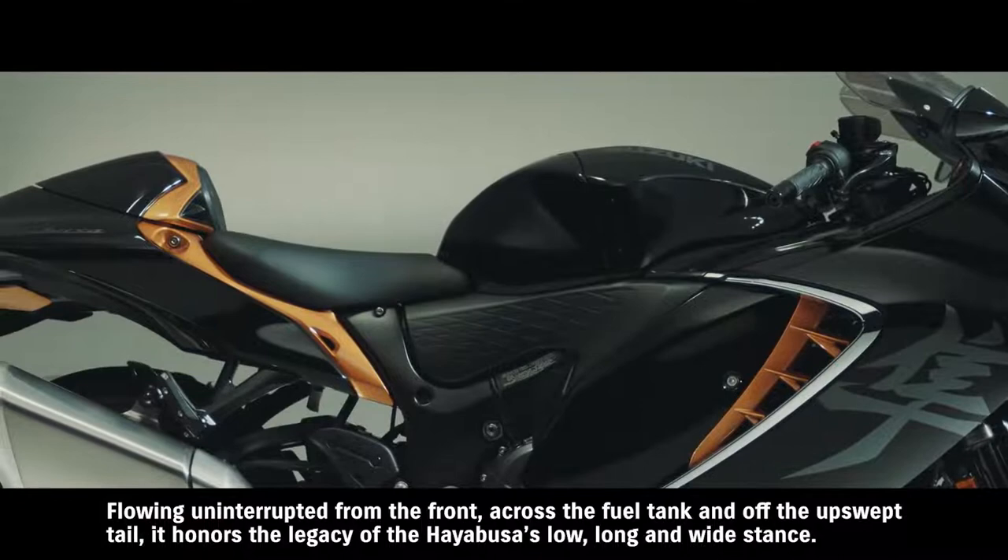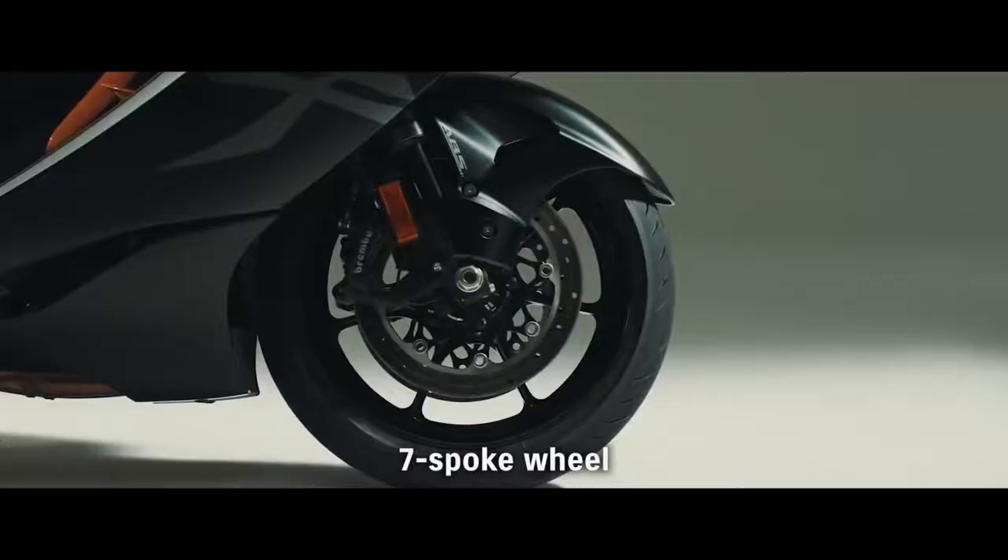Flowing uninterrupted from the front, across the fuel tank, and off the upswept tail. It honors the legacy of the Hayabusa's low, long, and wide stance.